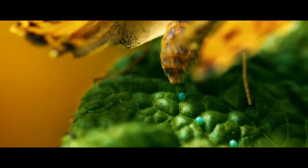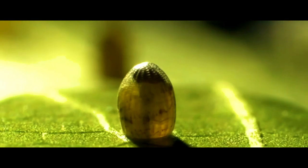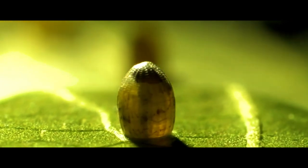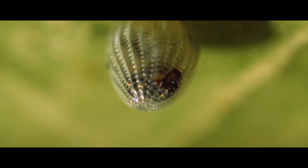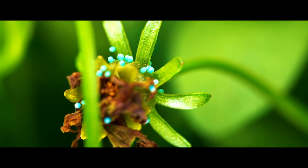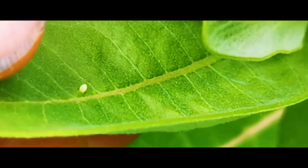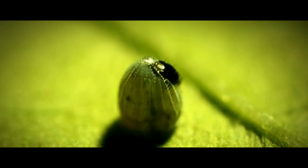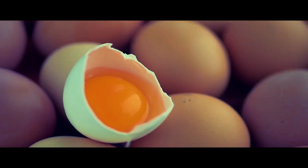First, the adult butterfly lays eggs, thereby giving rise to a new life. Depending on the species, the eggs can be round, oval, centrilecal, conical, flattened, and even bottle-shaped. The eggs differ not only in shape but also in color. They are covered with a dense, hard shell called the chorion. The embryo under the chorion has a supply of nutrients, very similar to the well-known egg yolk.